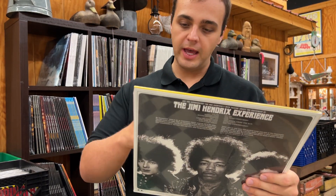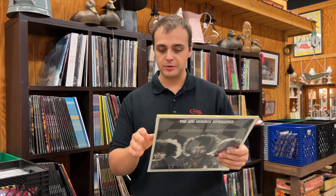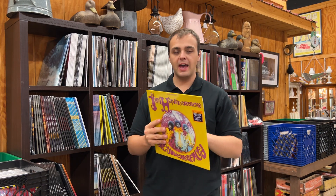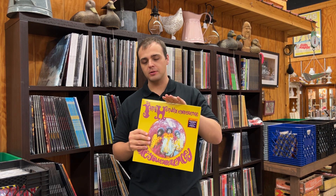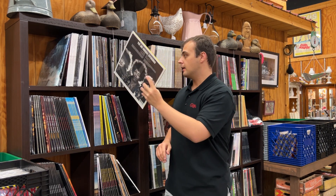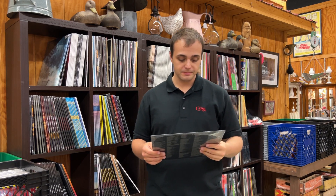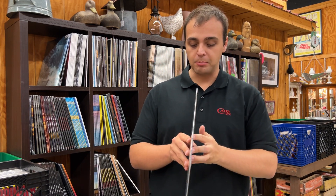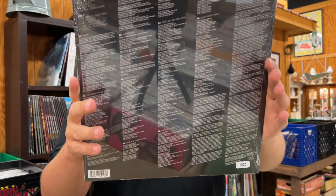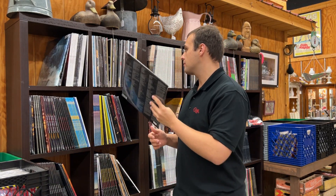We've had lots of Jimi Hendrix restocks come in. This is the official label Are You Experienced — US cut, all-analog mastering. This week we've had Electric Ladyland and some more live stuff I haven't got to yet, and more live stuff will be delivered tomorrow. These Jimi Hendrix reissues are all analog, which is really what you want. Next: Amy Winehouse, Back to Black — a restock. This has been a very popular title for us. We got another dozen or so in and they probably won't be around long.